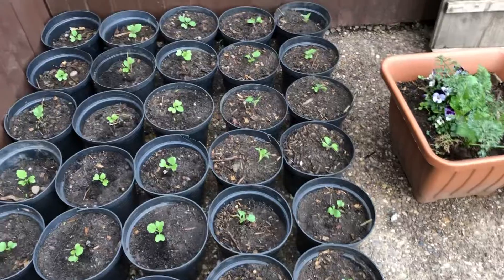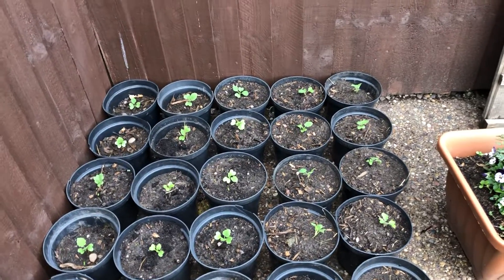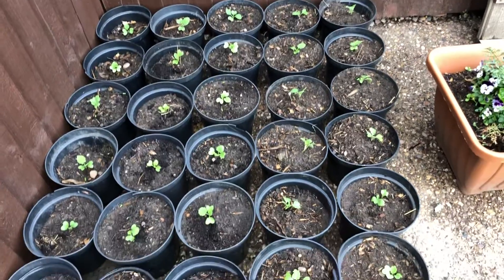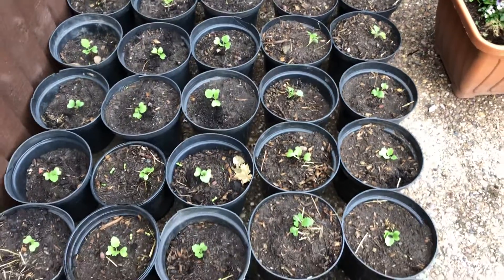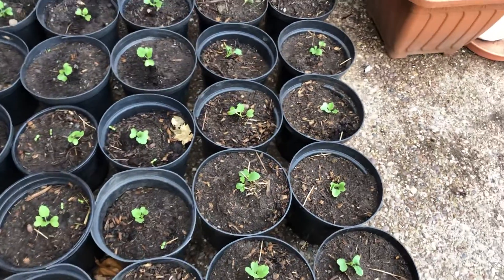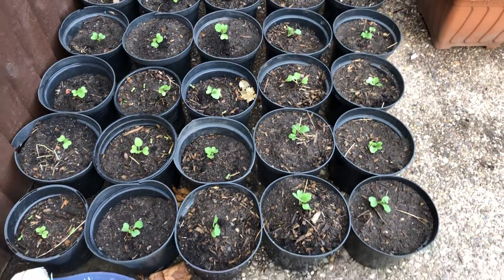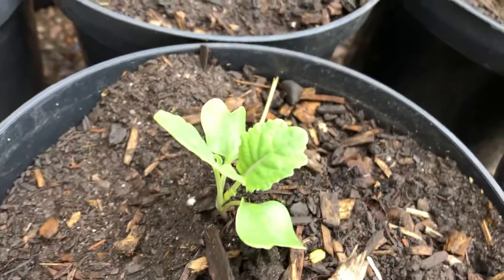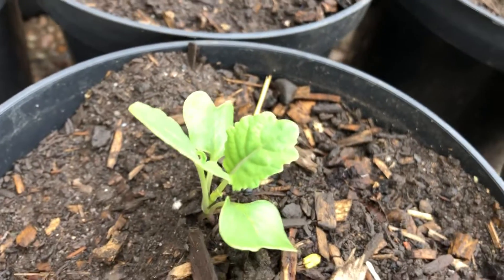I'll cover it once I've finished — I think I've got about eight more containers to go and I'll be finished. So that's the walking stick kale, this is how far we have gone now. As you can see, the plants are doing well — they are about three weeks old now.